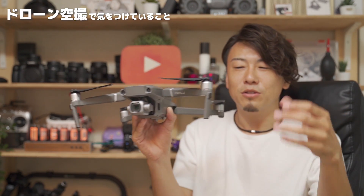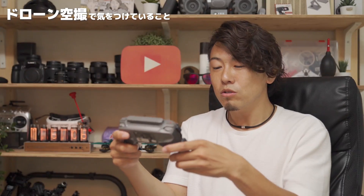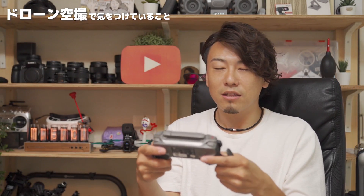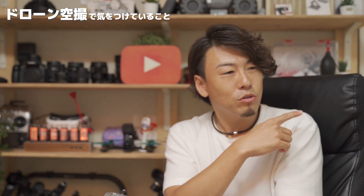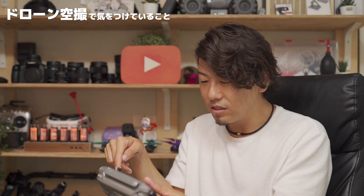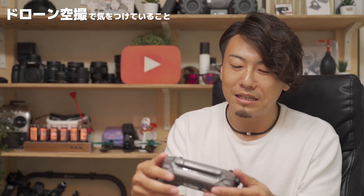プロポに繋いだスマホでモニターしている、いわゆる鳥の目ですよね。ドローンの目。カメラで映している、それをストリーミングしたプロポの映像、それしか見てないんですね。そうすると、自分の体と違って、この画面だけだとカメラの視点でしかないので、横を向くことも、上下確認したり、後方確認することもできないので、ビュンビュン飛ばしてると結構怖いじゃないですか。